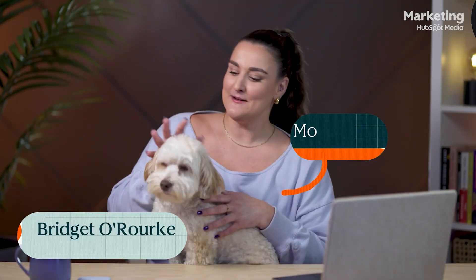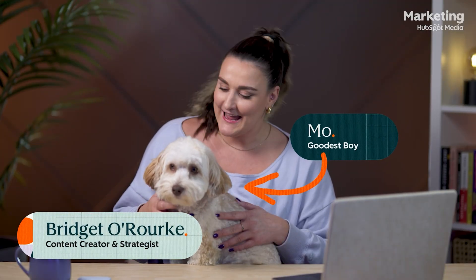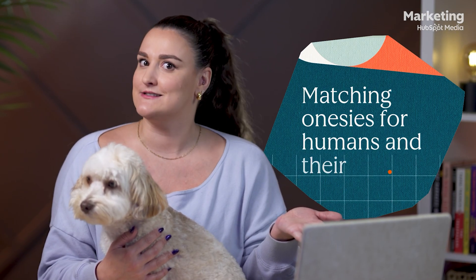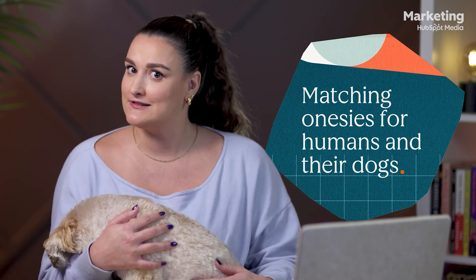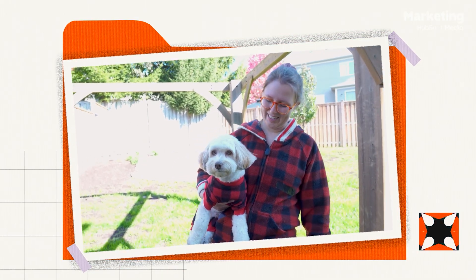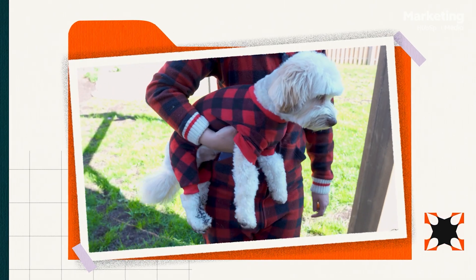Can I borrow your dog? I have an idea. Meet Mo, the goodest boy and the mascot for Threaded North's new Trailmates collection. We're testing a product that is maybe just a little ridiculous — matching onesies for humans and their dogs. We're calling it foursies. He's so embarrassed about it. I totally think this could take off, especially on TikTok, and maybe even become a full collection for our brand.